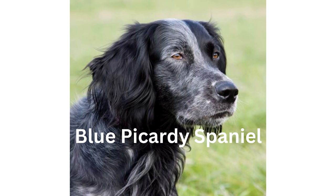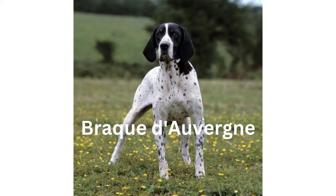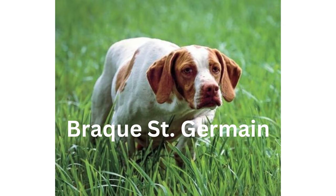Number 1: Blue Picardy Spaniel. Number 2: Bracco Italiano. Number 3: Braque de l'Ariège. Number 4: Braque du Bourbonnais. Number 5: Braque Français. Number 6: Braque Saint-Germain.